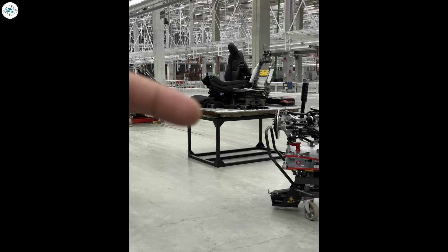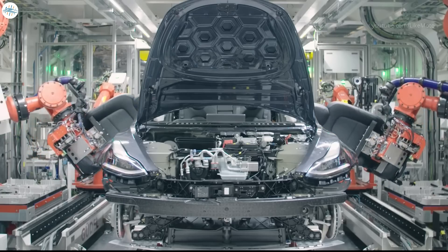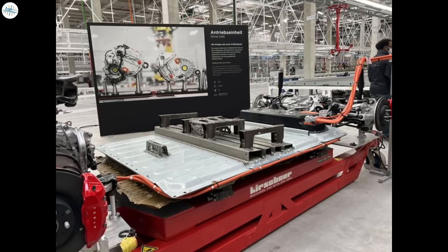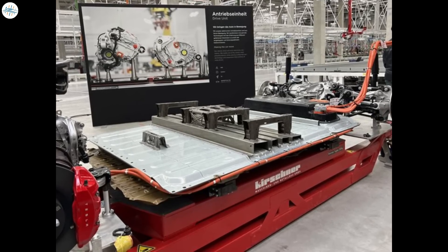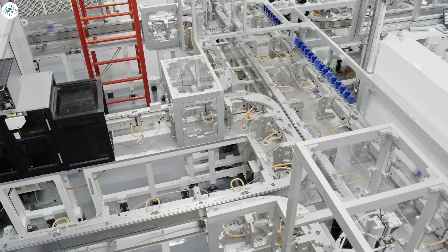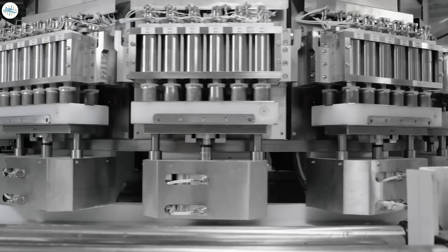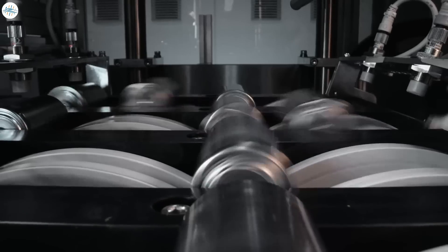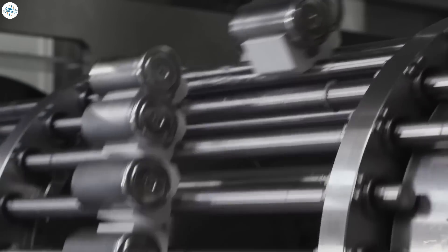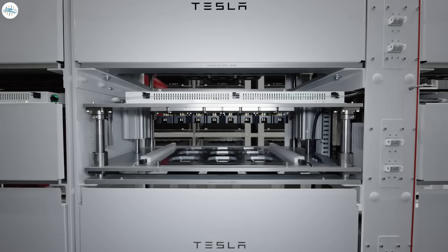The car seats appear to be mounted directly onto the pack itself, which is very different from the current Model Y where Tesla uses robots to insert the seats through the doors. However, the structural battery pack means batteries cannot be easily replaced. Tesla's new 4680 cells are expected to last over a million miles in terms of degradation and will likely never need to be replaced. Even if batteries degrade, the vehicle is still usable, though the range may start to decrease.